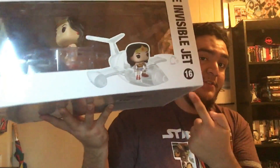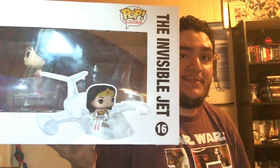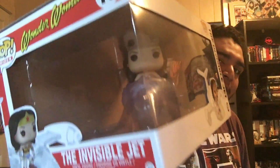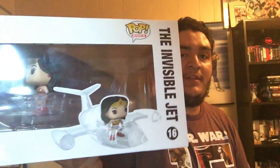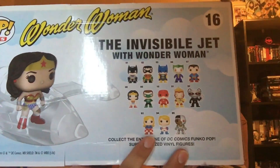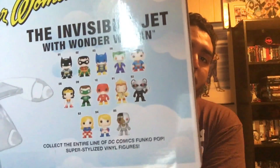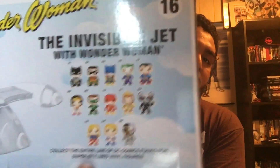Then the biggest pop I own and one I just recently got — it is the Invisible Jet Wonder Woman. I can barely fit it in the frame. She's actually the reason I started this video because when I got her I thought I had around 39 pops, turns out I had like 45. I'm like, hold on — how many pops do I have? So I decided to make a video.